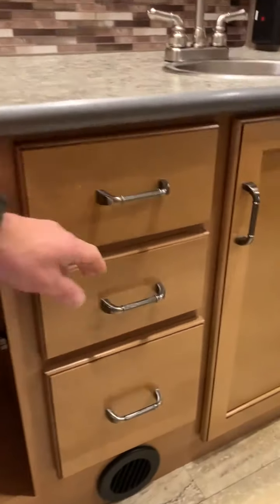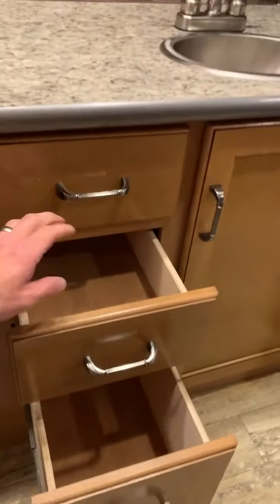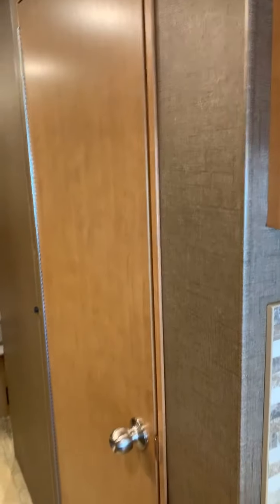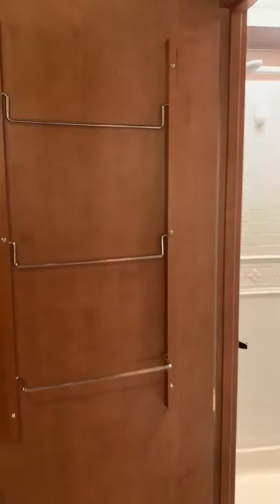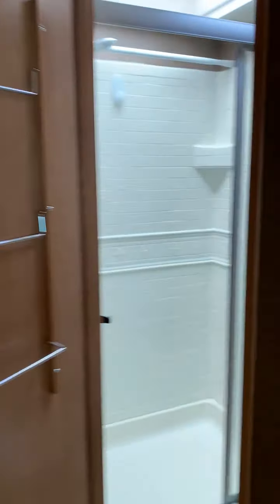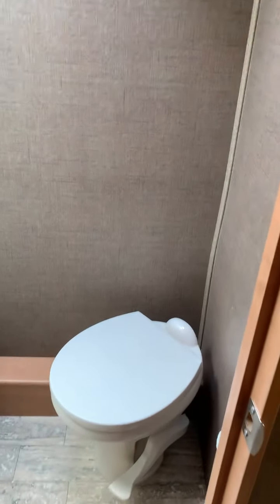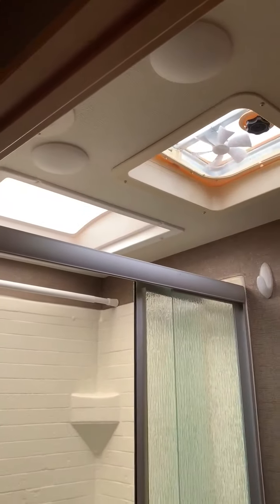On both sides, and then three drawers. Moving into the bathroom, it does have its own door here. Here's the shower — it's got a towel rack built into the door. Overhead storage above the toilet, as well as a skylight.